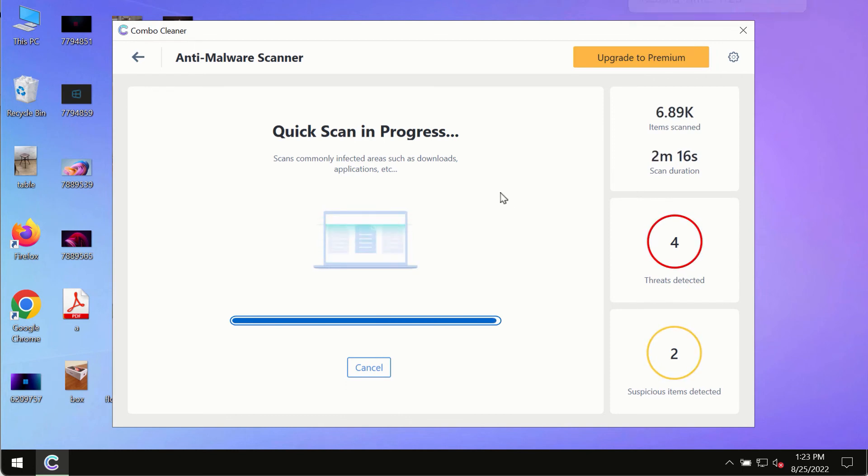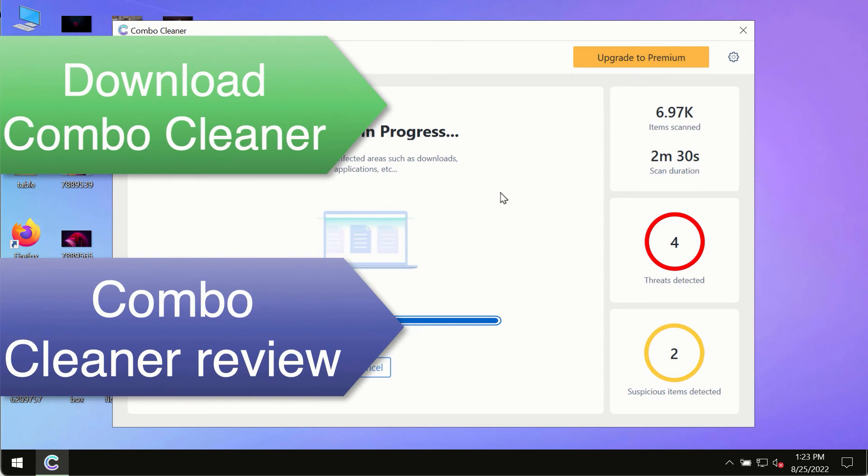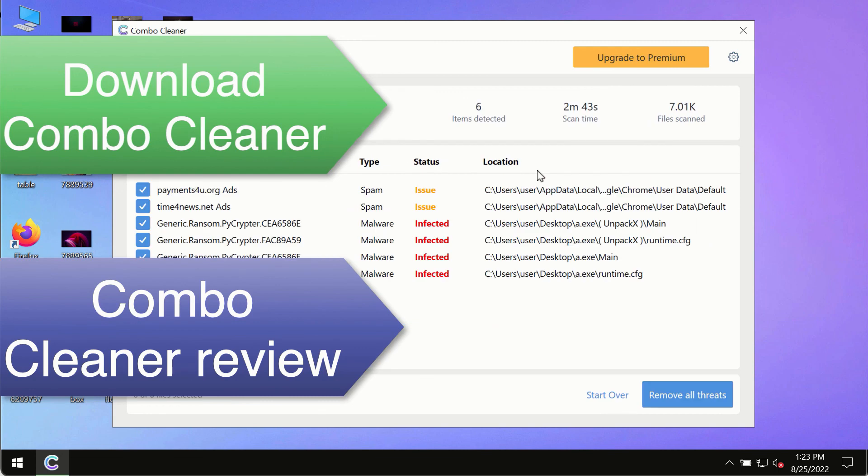However, we strongly advise that you consider upgrading to the premium license of ComboCleaner antivirus. This is the best way to remove any possibly hidden malware from your system and to keep your data always protected against any other possible malware attacks. Use ComboCleaner premium license to make sure your system is always defended against all contemporary threats.